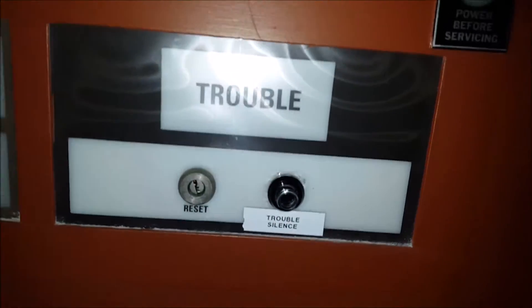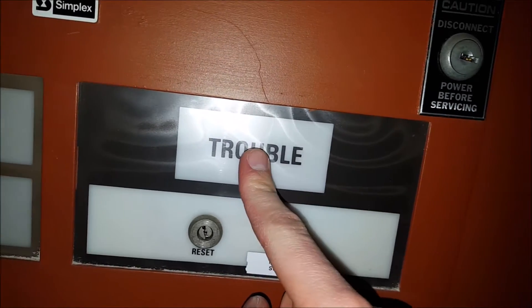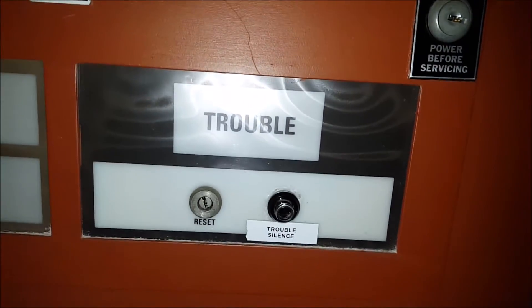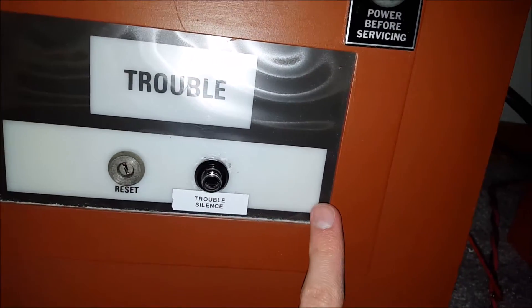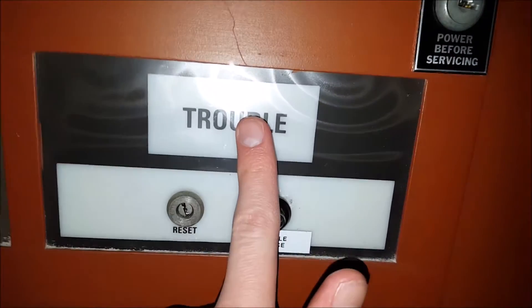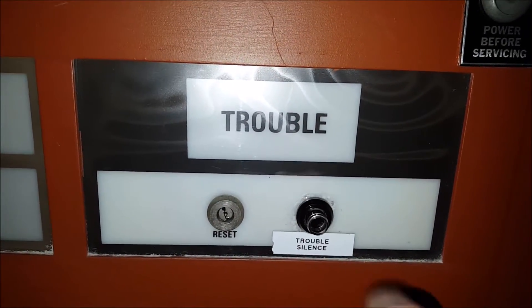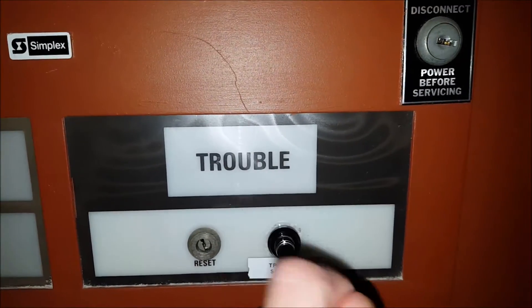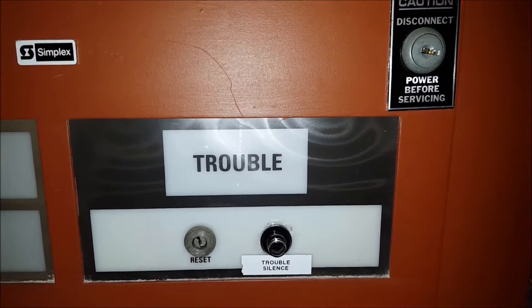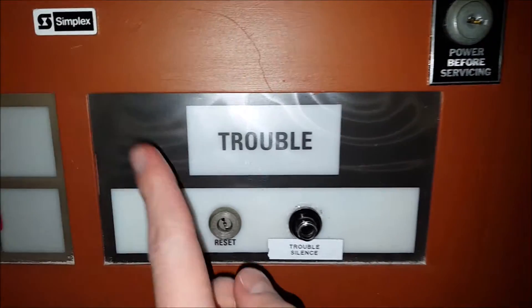Here you've got the trouble silence button, and this whole thing is pretty cool. When power is applied to the bulbs behind here and the piezo — which are tied together — and you press the trouble silence button, the piezo is silenced and the trouble lights stay on. That's not done by the main control panel; it's done by the relay back here. When you press the button, it causes that relay to click and it turns off the piezo beeper, while the trouble light just stays on. So it's pretty cool that you don't have to have the main panel to do that.